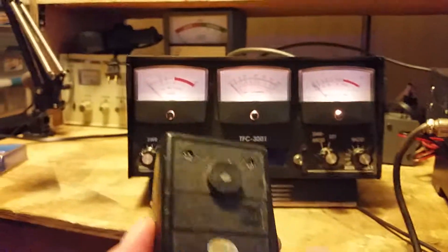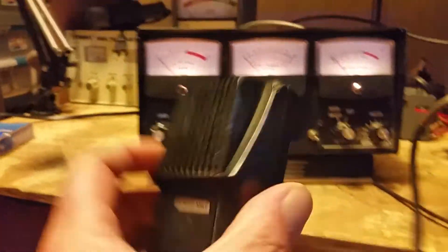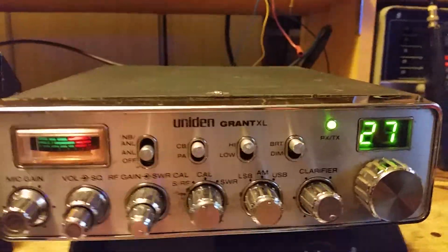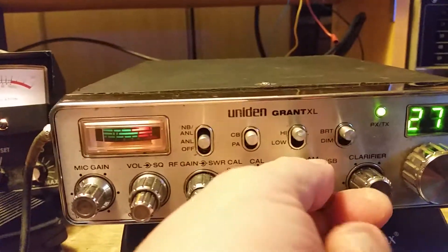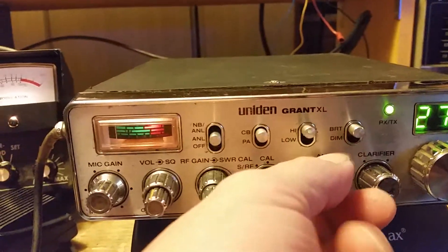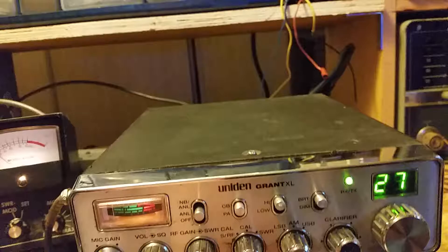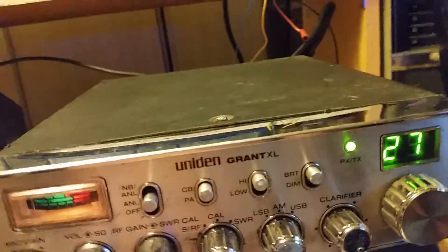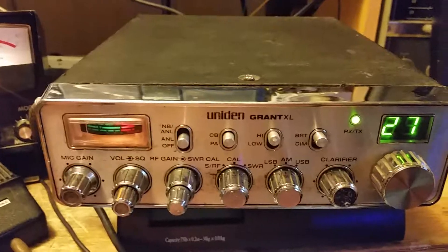Let's do a radio test on it — audio test, one two. It does have a power mic; it just says 'power mic' on it, I don't know who makes it or what it is. This is all it's been checked on — it's on channel 27. We will check sideband here real quick.